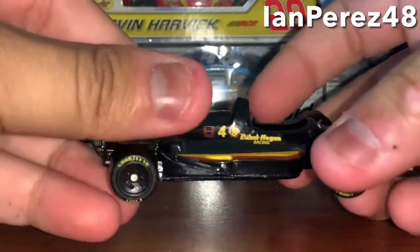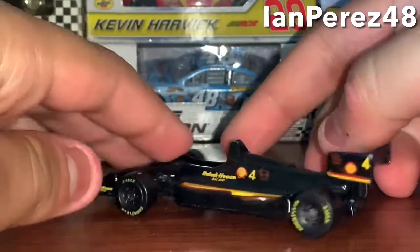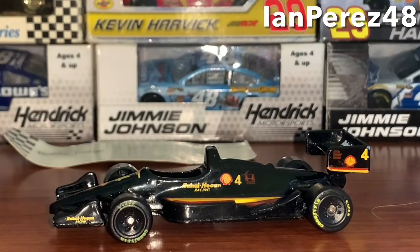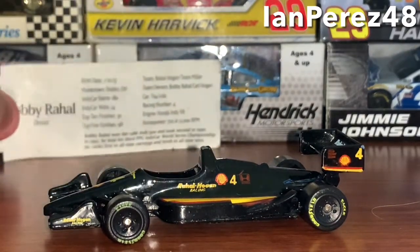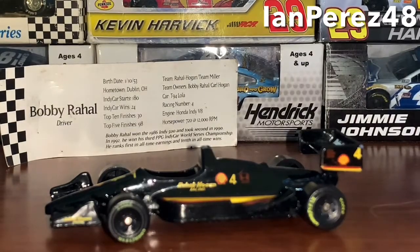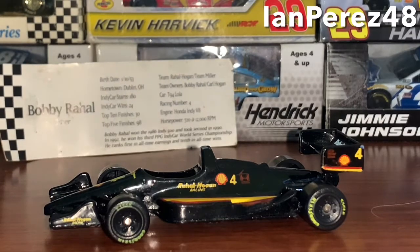That's gonna do it for another diecast review — I could be wrong if this is a 1/55 scale diecast, I'm not 100% sure. Thank you guys so much for watching this video — comment, like, and subscribe for more. Follow my social accounts, don't forget to turn on YouTube notifications for more content and more diecast reviews. Thank you guys so much for supporting the nation — this is Depressed 48 signing off, goodbye everybody.